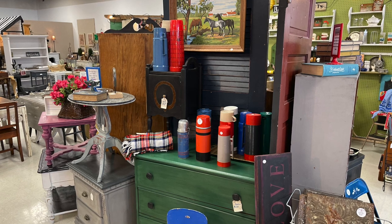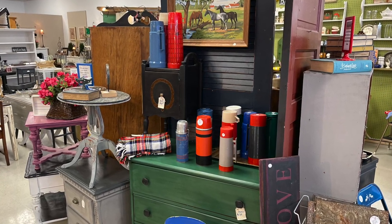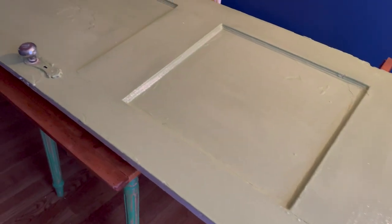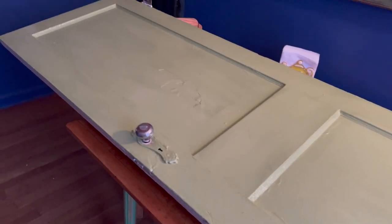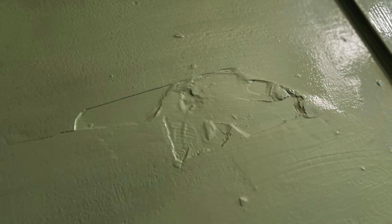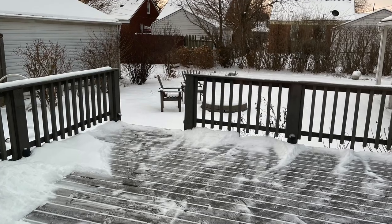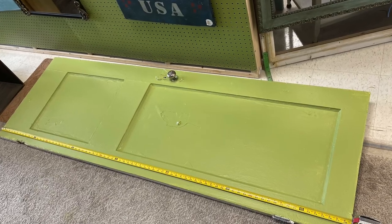I believe in using what I have, and I have two doors already in the space, so I'm going to add a few more doors and maybe a ladder. I had also just found this door as a curbside treasure, but it had a hole through the center so I did a quick patch job on it. The weather was way too cold to work outside, so I worked indoors and also slapped on a quick coat of paint.